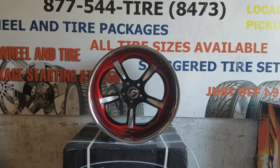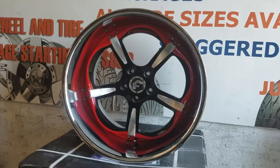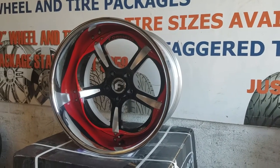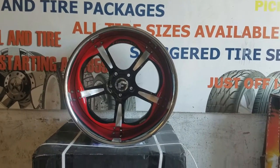Right now we are looking at the Forgiato Trifolio. This is a beautiful wheel — a 20x13 with a really big lip, getting ready to go on a 1970 Chevelle. You can see the great looking paint; this was done by our painter in-house.